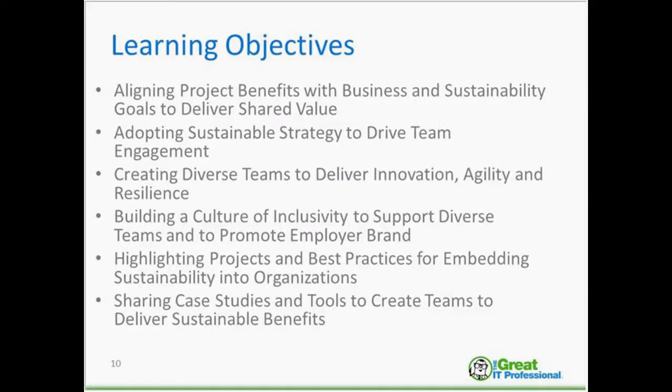Thank you Wendy. Today's topic, Creating Project Teams to Realize Sustainability Benefits, combines project management methodologies with social and environmental vision to create shared benefits for organizations and stakeholders.